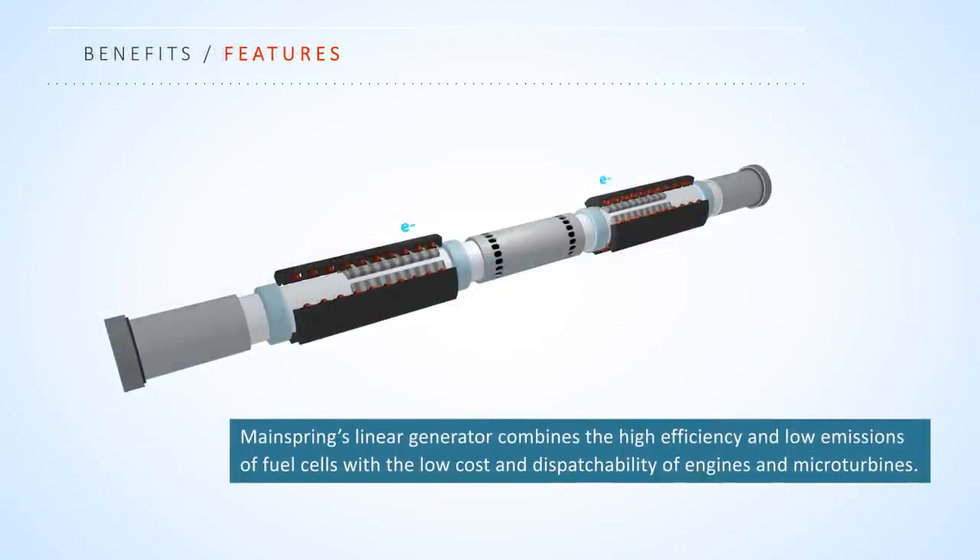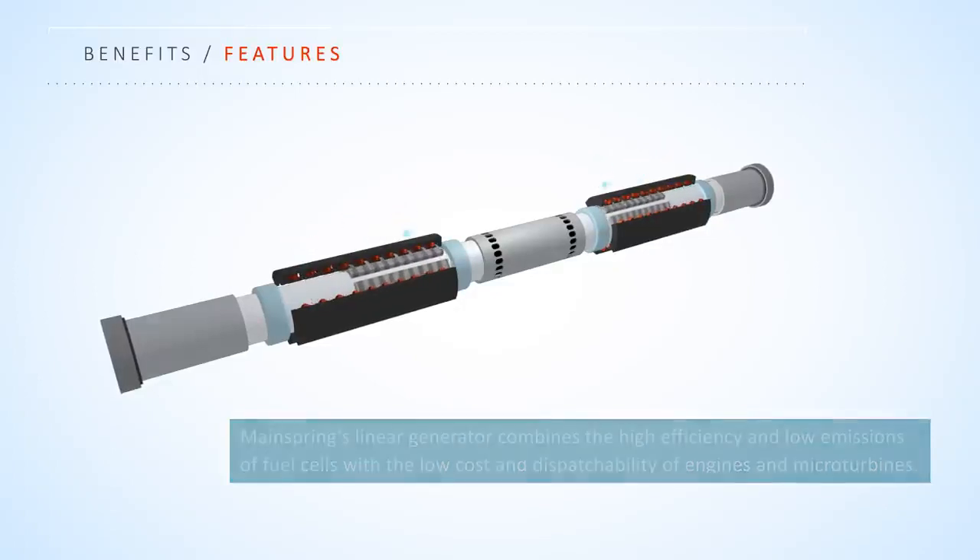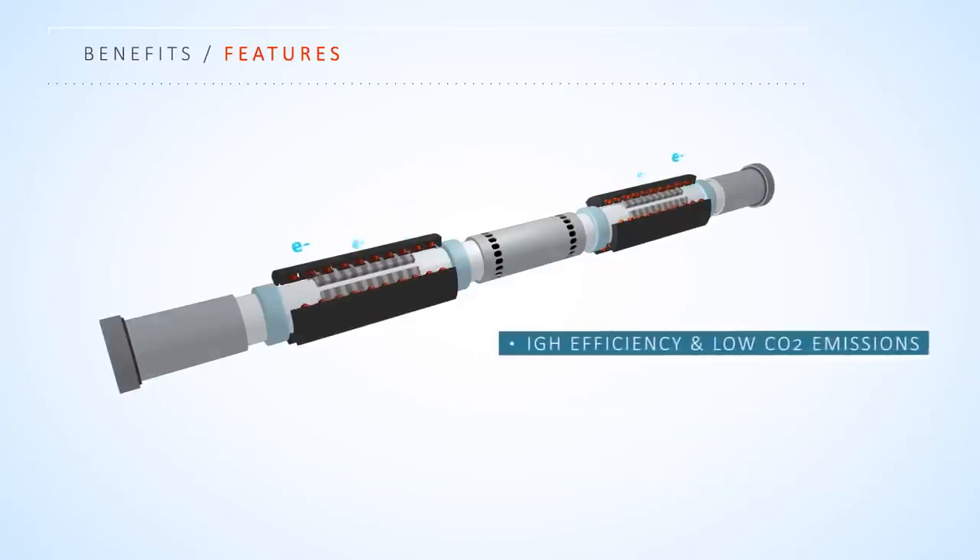MainSpring's linear generator combines the high efficiency and low emissions of fuel cells with the low cost and dispatchability of engines and micro turbines. High efficiency and low carbon dioxide emissions are realized by operating with high expansion, allowing for maximum extraction of reaction energy.